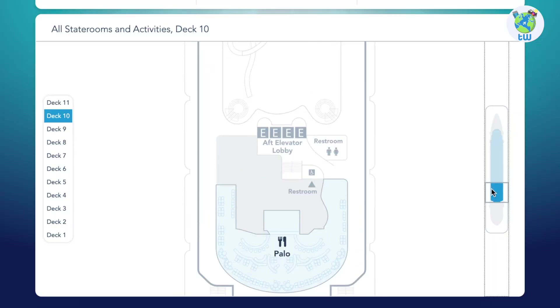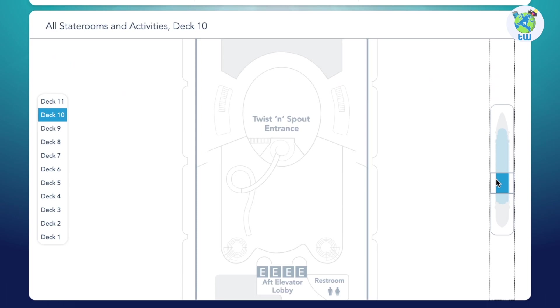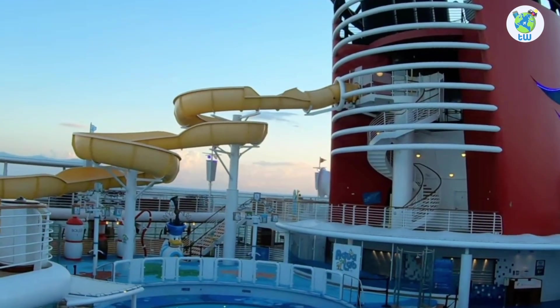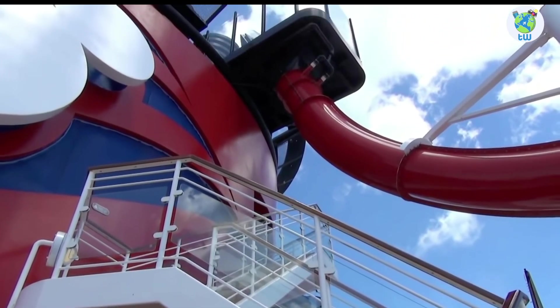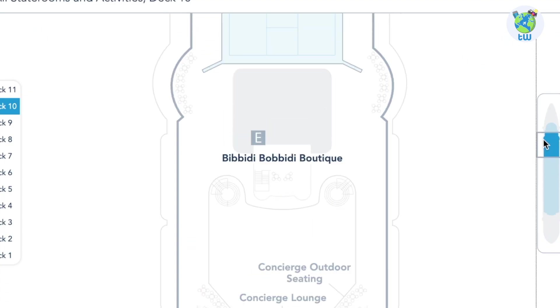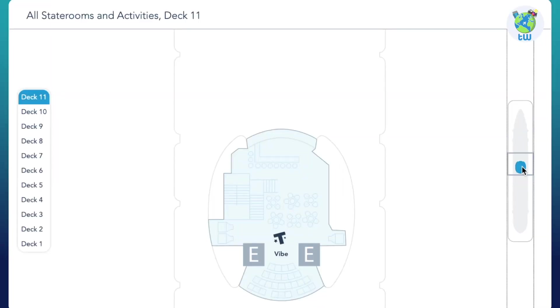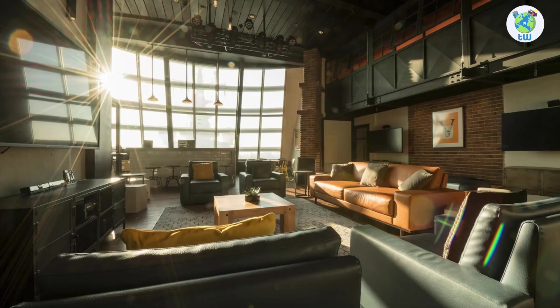Deck 10 aft is Palo, the specialty Italian venue on board. Next is the Twist and Shout slide entrance. Midship is the Aqua Dunk slide entrance. Forward is the basketball court. And Deck 11 hosts Vibe, the Teens Club.